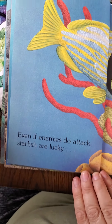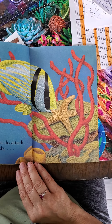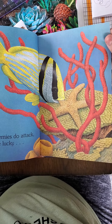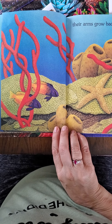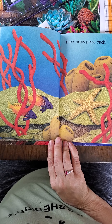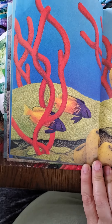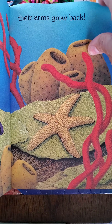Even if enemies do attack, starfish are lucky. A fish tried to get them, but their arms grow back. Oh my goodness! So if that fish ate one of the starfish's arms, it can just grow another one. That's crazy.